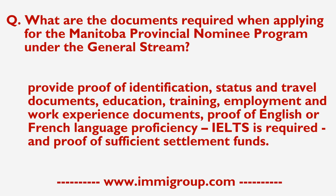You also need to provide proof of identification, status and travel documents, education, training, employment and work experience documents, proof of English or French language proficiency — IELTS is required — and proof of sufficient settlement funds.